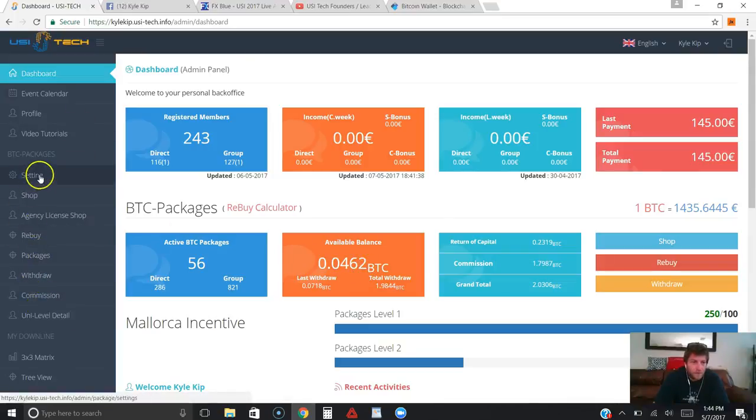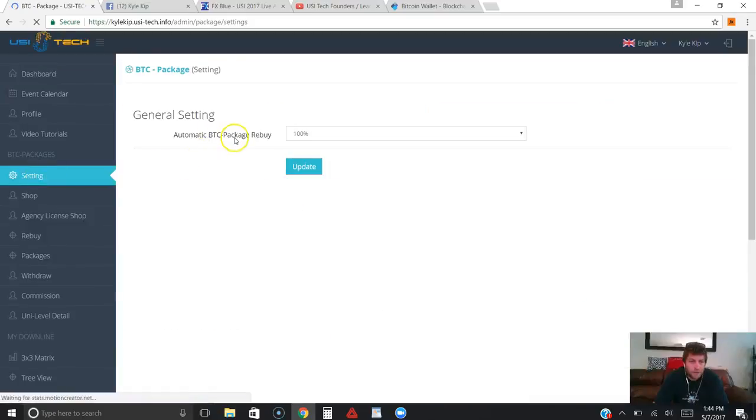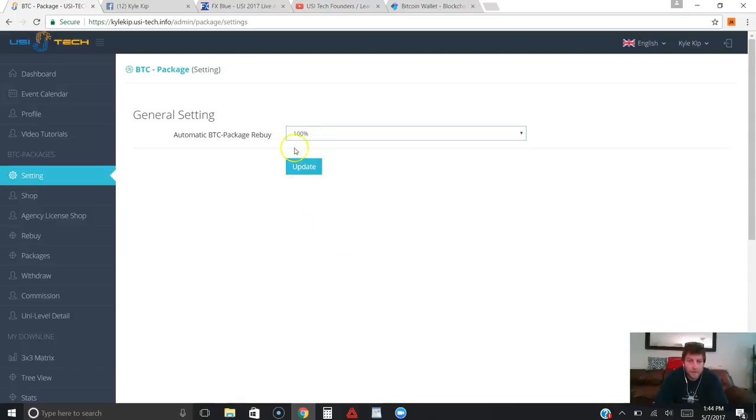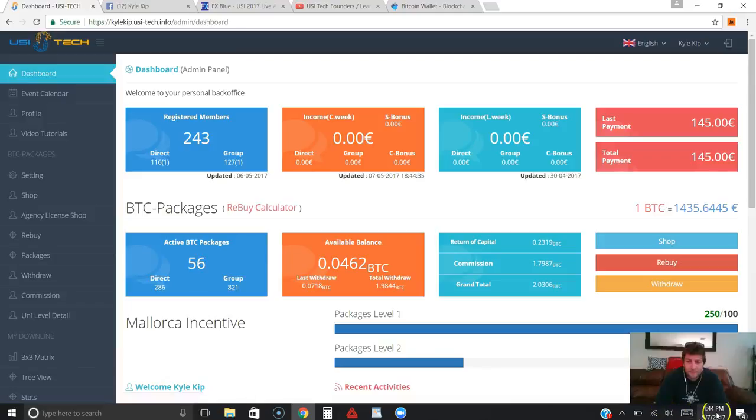If you come to settings right over here, they do have an automatic repurchase tool. I'm on 100% repurchasing right now — compounding — so I literally don't have to do anything. I started with seven or nine packages, and every single day the payments come at 7 o'clock p.m. my time. Every day when I have enough to compound in my available balance, it will automatically do it for me. This business has literally run on autopilot for me for the past 23 days.